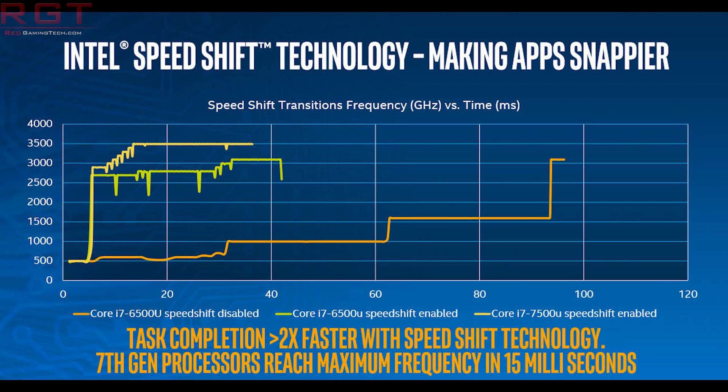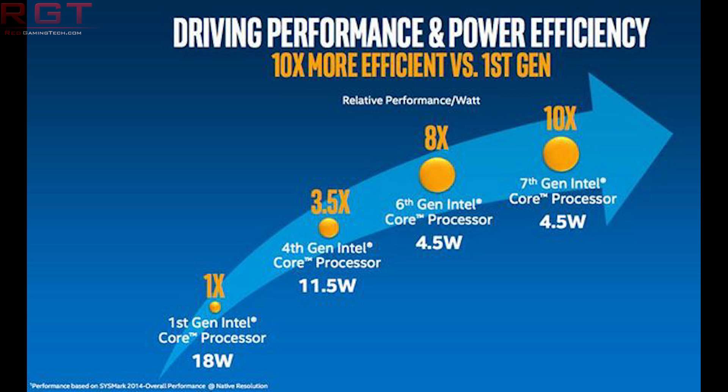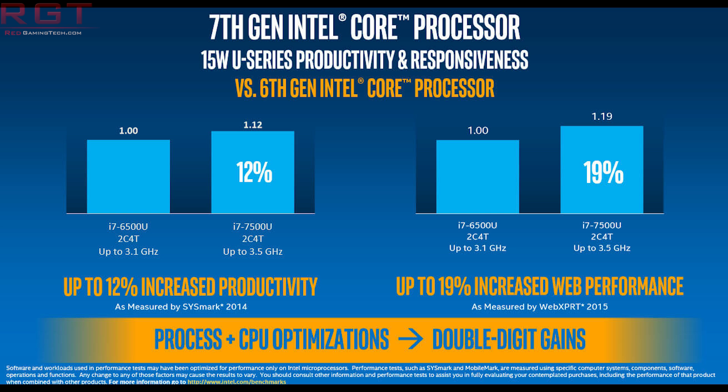The 7900X has 10 cores, 20 threads, 13.75 megabytes of level 3 cache, 44 PCIe lanes, and has three clocks which you need to take note of: a base clock, a turbo clock 2.0, and a turbo clock 3.0. This essentially means different states that the core can run at based upon the usual criteria — heat, power consumption, and so on.